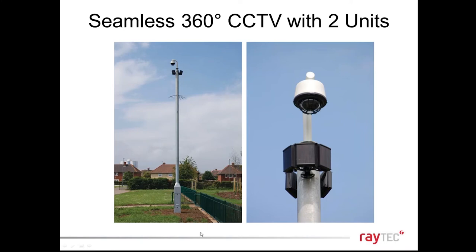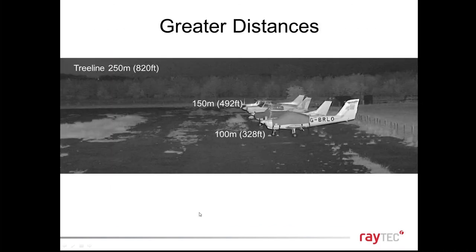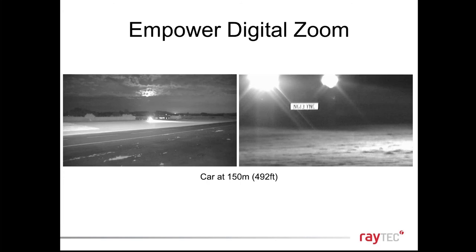Two units together can illuminate 360 degrees. It's not just about angles — it's also about distances. We only quote 500 feet from our panoramic, but this image is achieving 250 metres / 820 feet to the trees in the background, beyond what we'd call acceptable light levels. That shows what's possible. Zooming in on a car at 150 metres, you can make out the licence plate — incredible possibilities.